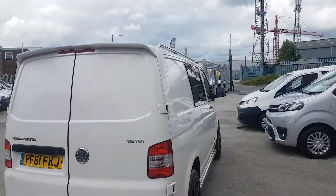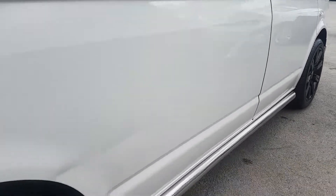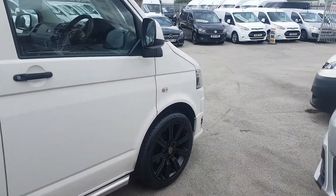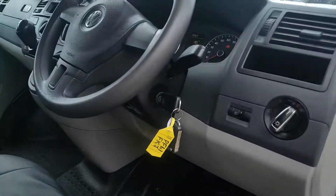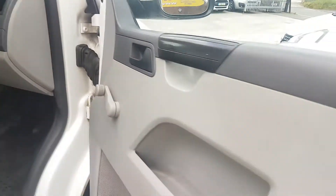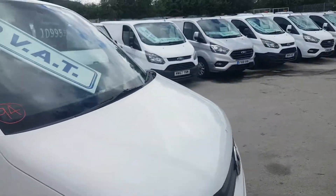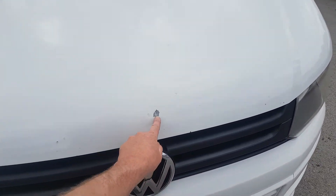There's a roof spoiler on the top, and it's 102 brake horsepower. There's a mark on the side and a stone chip on the bonnet. All the service records are on the website.